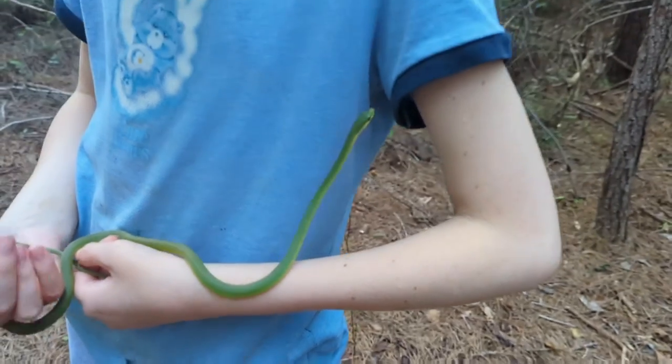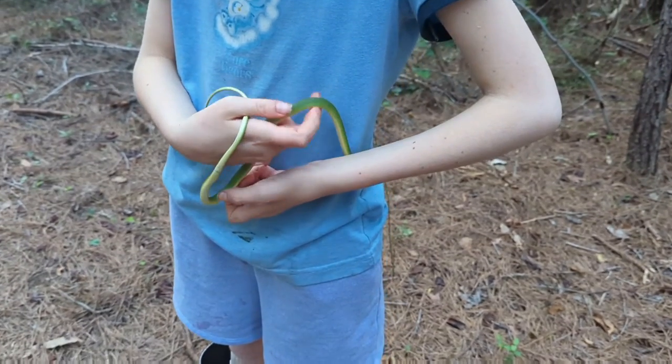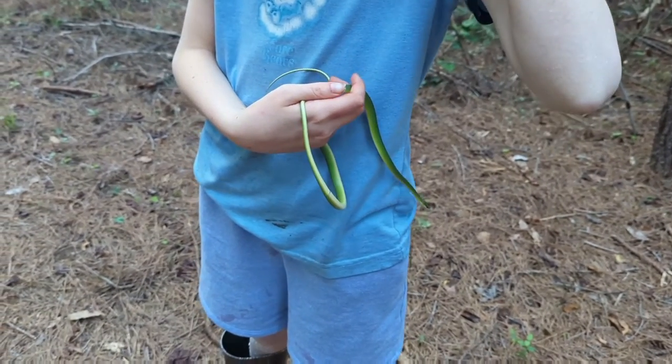This spring, if you go out looking around in the canopy and pay close attention, you might find one of these guys to play with too.